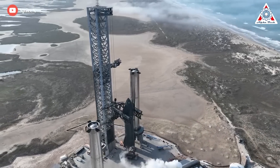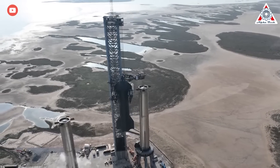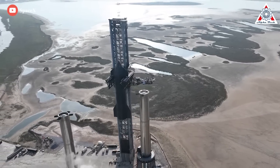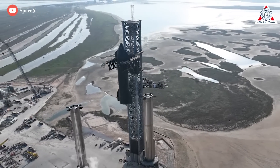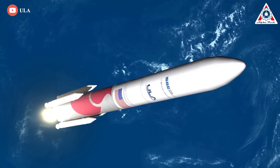Several companies, prominently SpaceX as well as Blue Origin, are developing launchers around methane. But the fact remains that, to date, no methane-fueled rocket has made it into space. Nevertheless, it's hoped that Vulcan Centaur will change that this year.